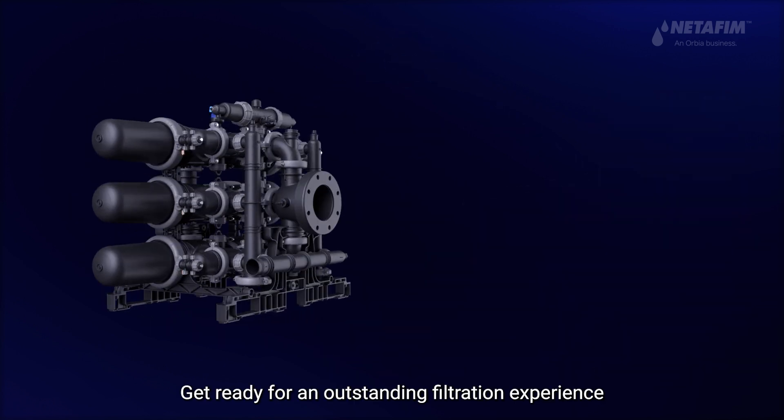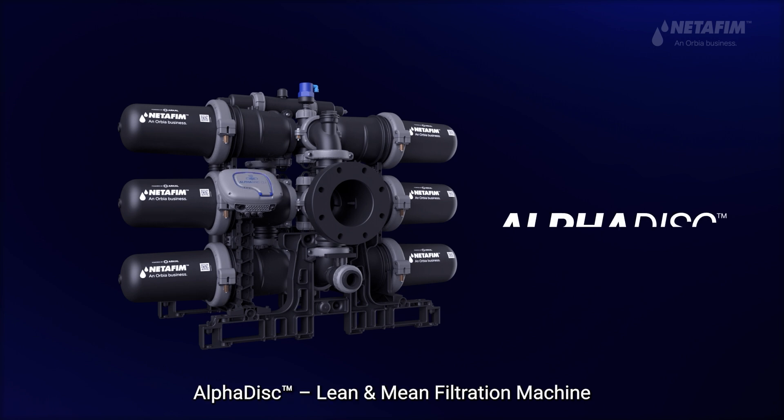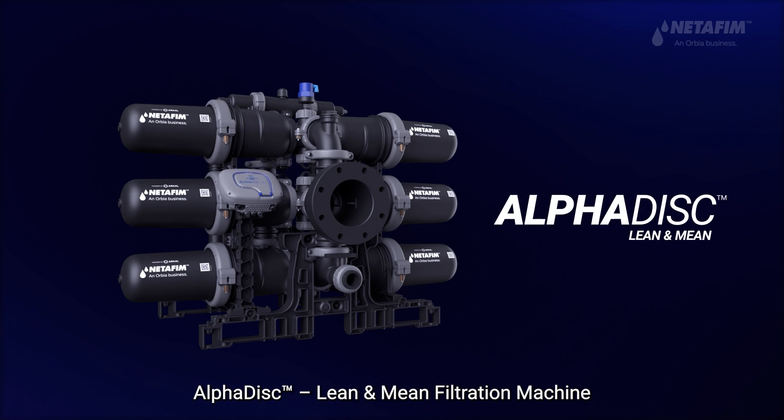Get ready for an outstanding filtration experience. AlphaDisc — lean and mean filtration machine.